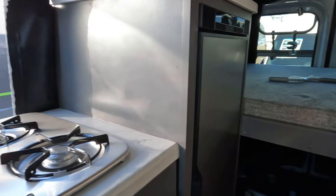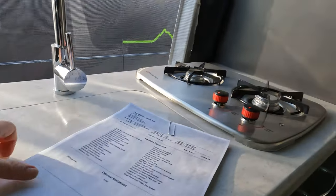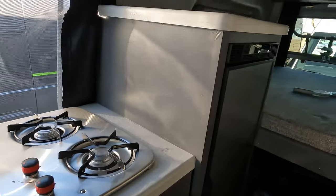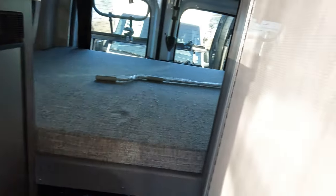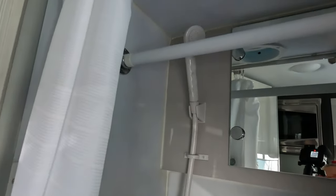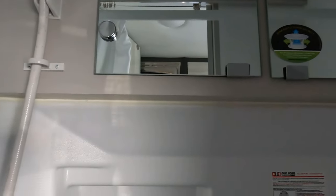It looks like they have a little kitchen here with a sink. It's a pretty good-sized sink for a small van. Looks like they've got a nice-sized fridge, and it has a freezer too. And I'm guessing this is the bathroom — there we go. It has a shower, looks like a fan, and mirrors. That might actually be a medicine cabinet or some kind of storage.